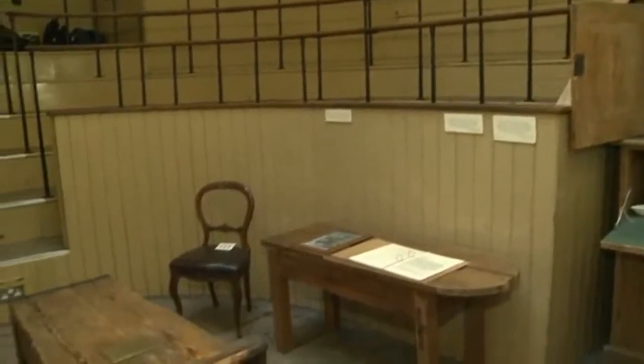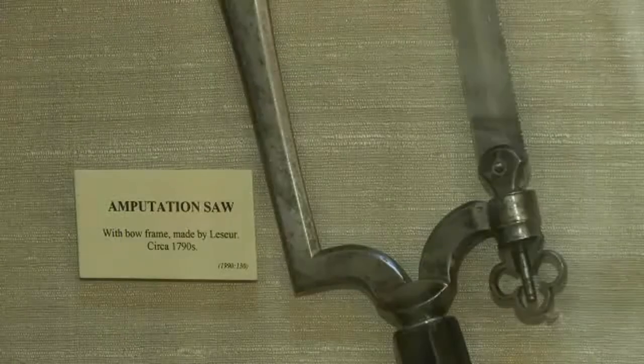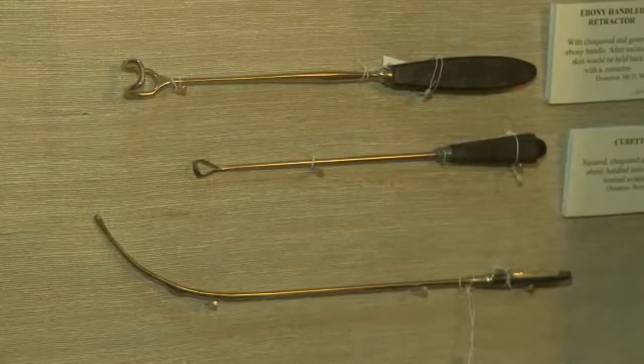Imagine how frightening it must have been for the poor patients — and they were usually quite poor. The rich had their operations at home, but the poor would tolerate the audience in order to receive surgery they would never be able to afford otherwise. The patient would lie on this uncomfortable wooden bench while the surgeon worked. There was no anaesthetic, so patients were awake throughout the procedure — unless, of course, they fainted.